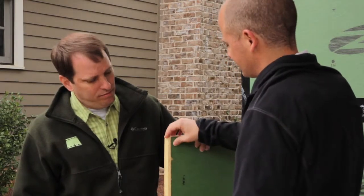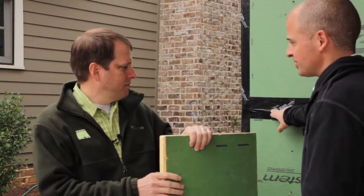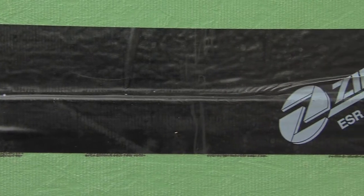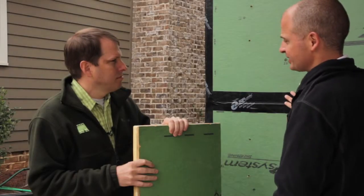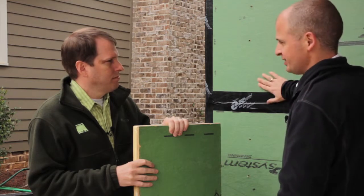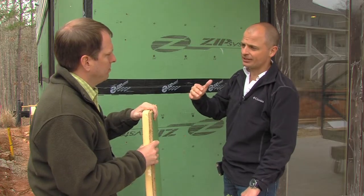What I personally like about this is that once you install your boards, all those seams — you come in and you tape them. This tape bonds very well with the sheathing material and with time it actually makes an even better seal. So this addresses thermal bridging, better insulation, and the tape plus this addresses air sealing.